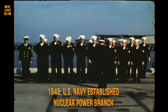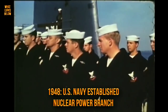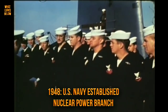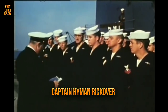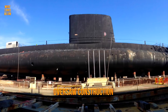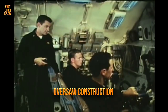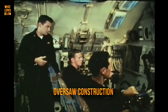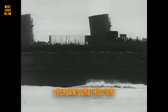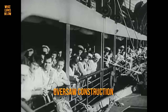In 1948, the US Navy established a nuclear power branch, in what would soon kick off a revolution in ship propulsion. The department was led by the legendary naval officer Captain Hyman Rickover, whose duty would be to oversee the construction of a very unique ship. That ship was the nuclear submarine USS Nautilus. Soon she would become the first to take advantage of the benefits of nuclear force.